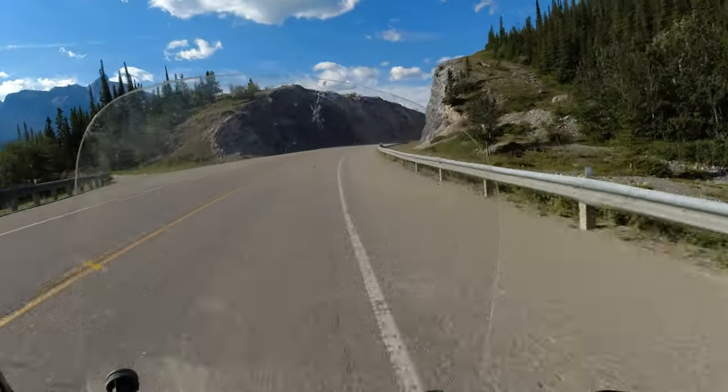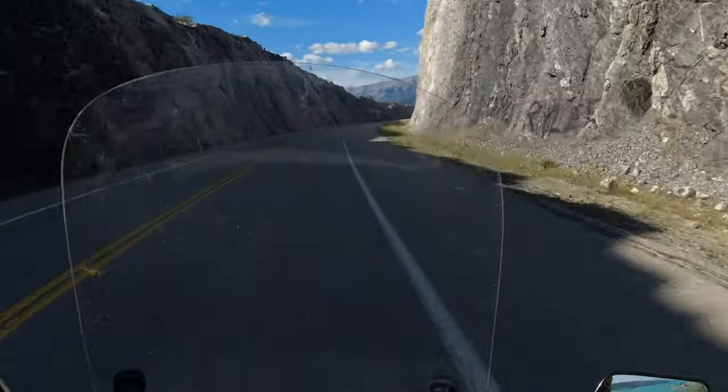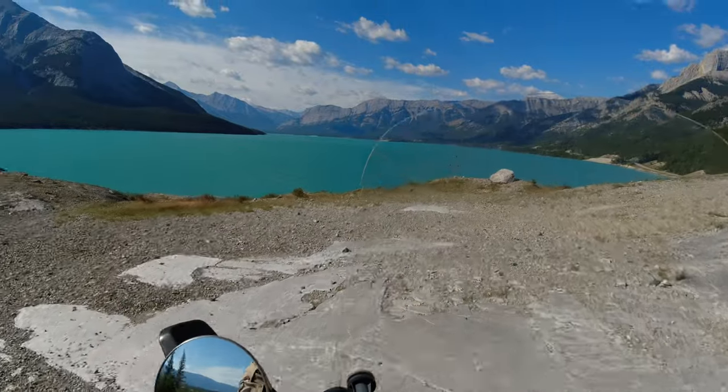I absolutely love this part of the country. It's still relatively quiet in comparison to the big parks, and the scenery is just incredible. And no, I didn't edit the colors of this lake — it is that blue.